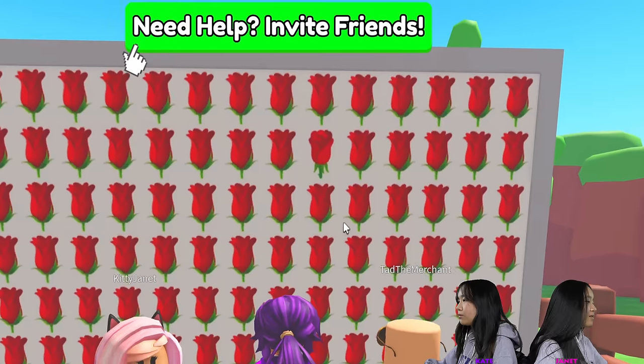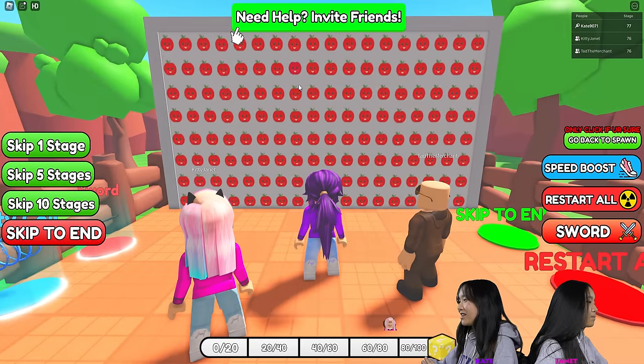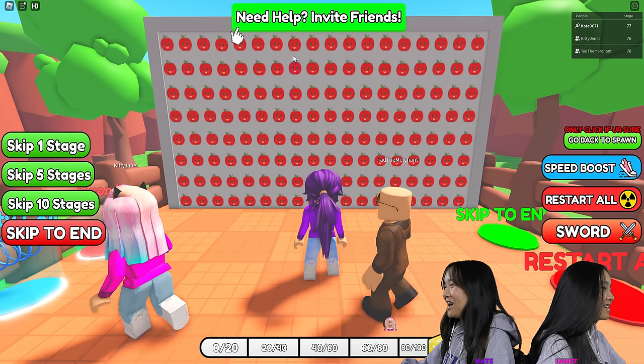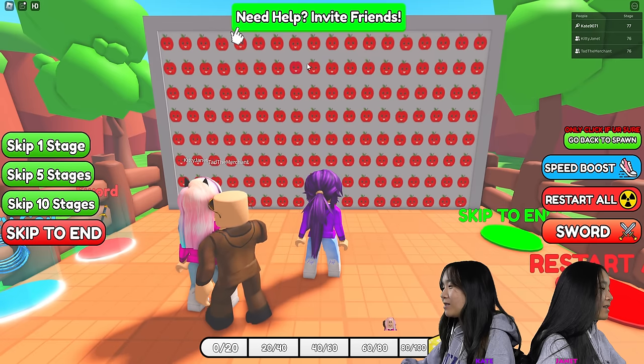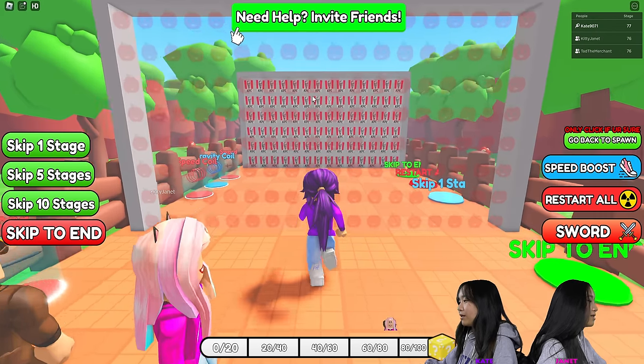Rose. Come on. This one's easy. Oh, it is easy. It's not easy — everything kind of looks the same. I found it. Hold up — I looked there right away. Where is it? Top, second row. Yeah, there's no leaves.